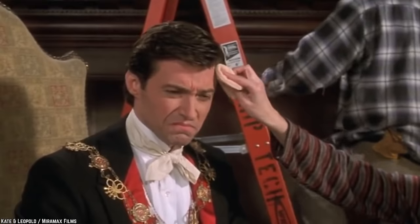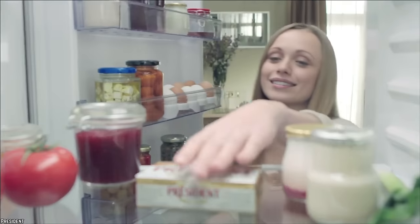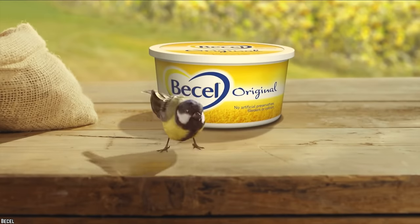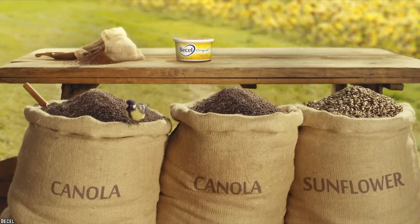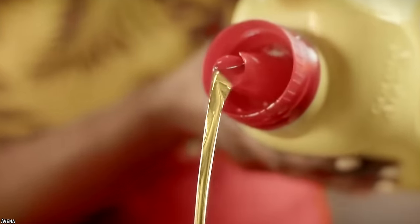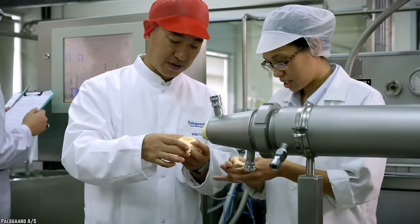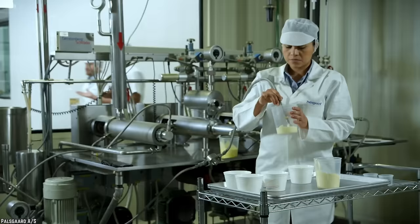Margarine. If you're trying to cut butter out of your diet in favor of this plant-based alternative, you might want to think again about which of them is actually better for you. Advertised as a heart-healthy alternative to butter, margarine is made with vegetable oil. This sounds great and healthy at first, until you find out that the way they give margarine a consistency that imitates butter is through a lot of processing and human intervention.